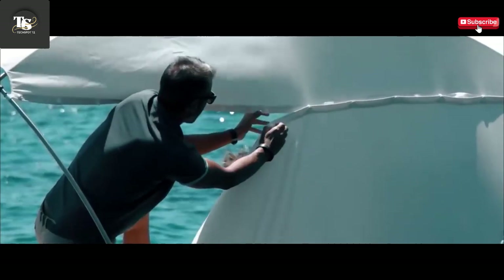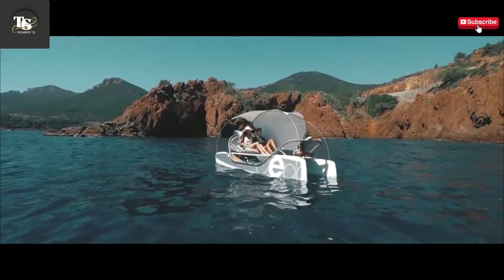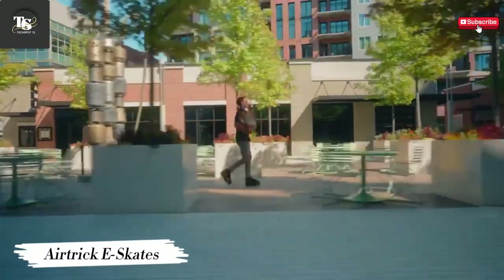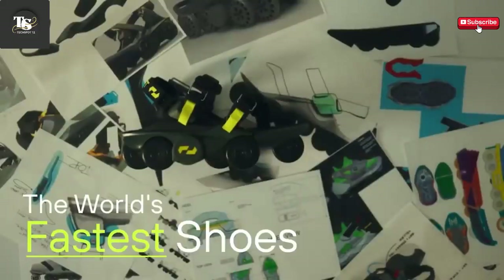Ideal for both beginners seeking stability and experts looking for high-speed excitement, Seqlo provides the perfect balance between performance, sustainability, and pure adventure.